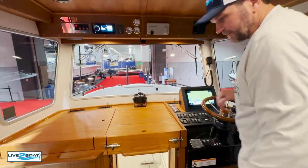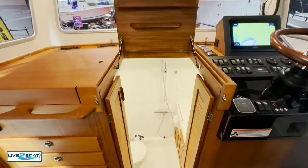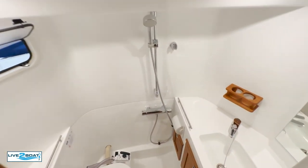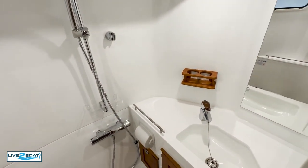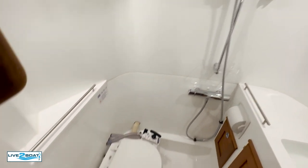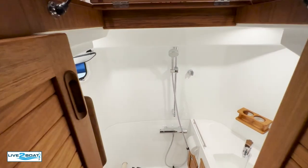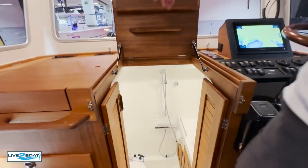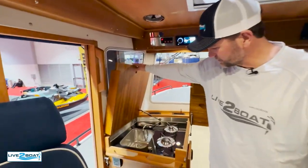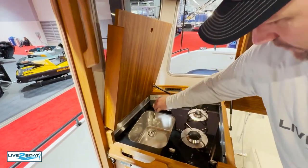And then the head — a lot of space in this head up in the bow. Take a look in there: got a shower, sink, full head, and lots of room. For a 27-footer, they have really maximized the space. And then your cooking top is right here — got your sink, a couple of range units. What a great setup.